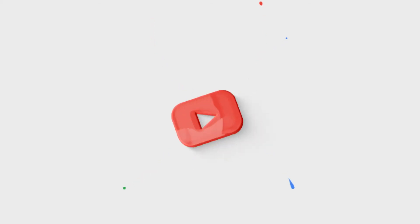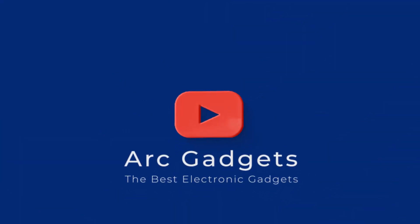Hello and welcome to ArcGadgets. On this channel we'll be showcasing and reviewing the best electronic gadgets for you.